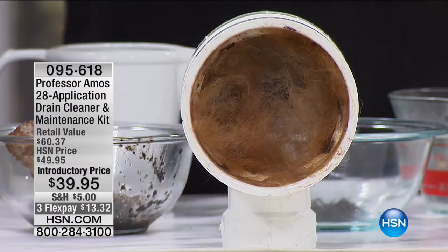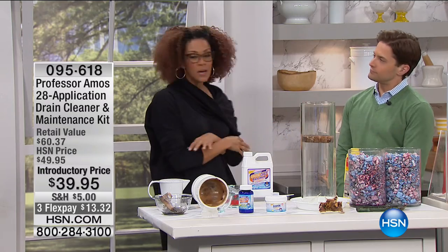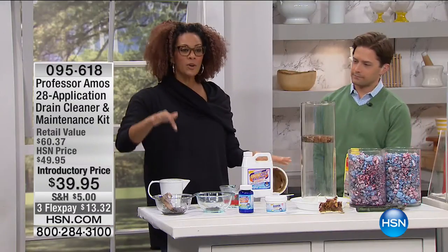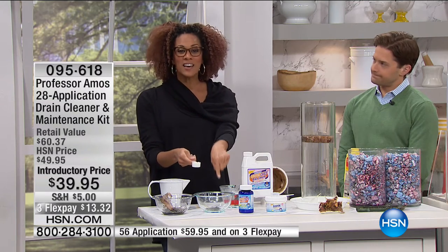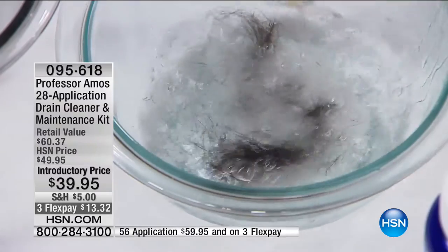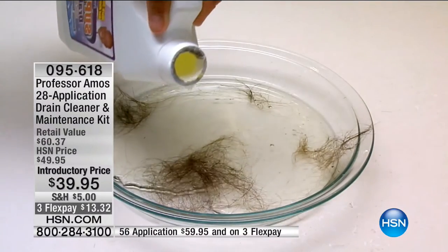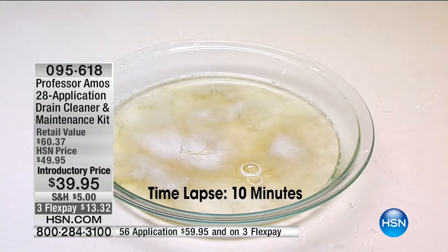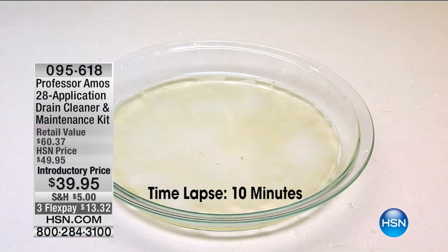This is the number one household drama — the slow drain, the clogged drains. You've got sinks, tubs, showers, floor drains, a garbage disposal, washing machine — we've got a complete home system for you. Watch live on air what happens with the liquid or powder on hair. Whether it's animal hair, pet hair, body hair, or shaving — I use one scoop of the powder, hot water activated. Watch what happens in 10 minutes. It actually dissolves hair, which is amazing because there's no other product in the world that dissolves hair.